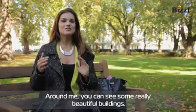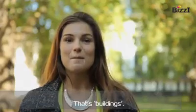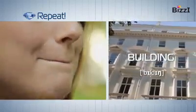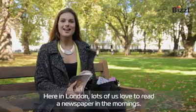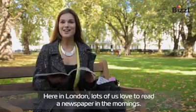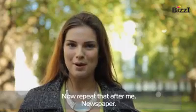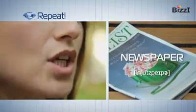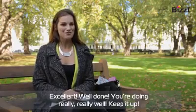Around me you can see some really beautiful buildings. That's buildings. Building. Building. Here in London, lots of us love to read a newspaper in the mornings. Now repeat that after me. Newspaper. Newspaper. Newspaper. Excellent, well done — you're doing really, really well, keep it up.